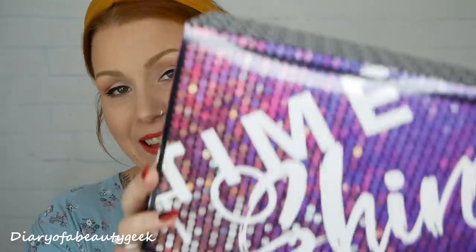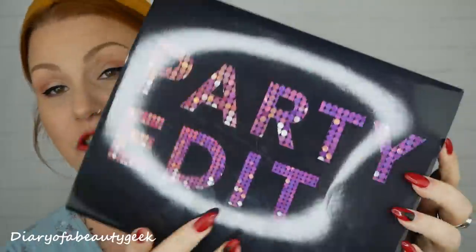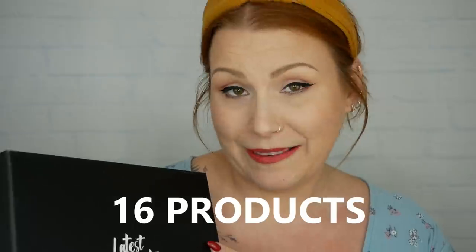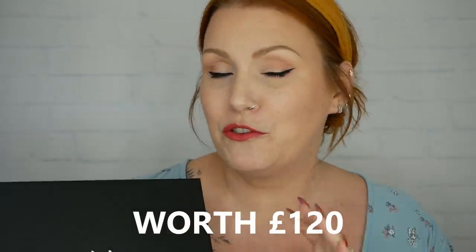Hi everybody, welcome back to my channel. If you're new, welcome - my name is Claire. I've got another Latest in Beauty unboxing to show you. It's one of their special collection boxes, their party edition. This box contains 20 beauty products and costs £50, with a value of over £220.